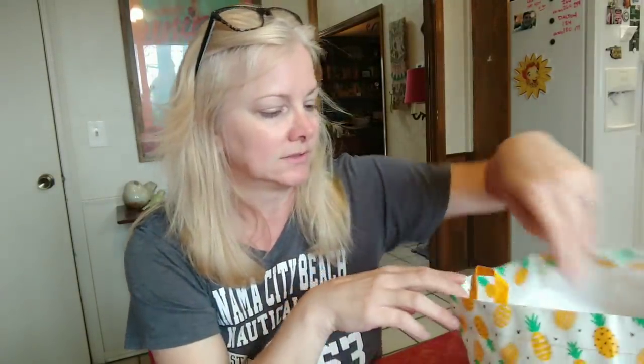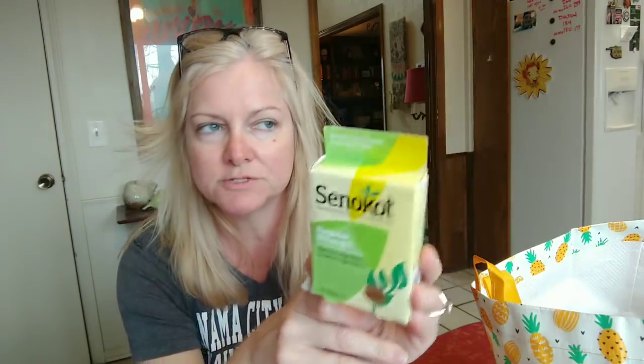These are Senokot natural vegetable laxatives. When I was a property manager I didn't move my body near as much — a friend of mine told me about them. Nowadays I move my body constantly all day — squatting, lifting, pushing, pulling — so I don't need those anymore. Let's just say I'm regular.